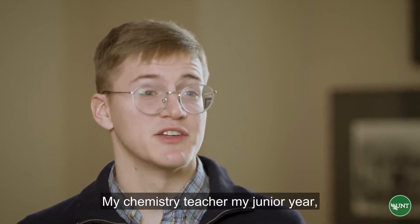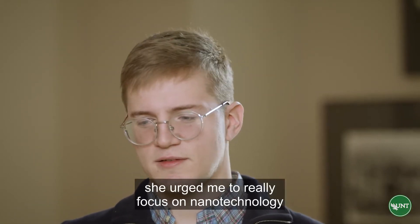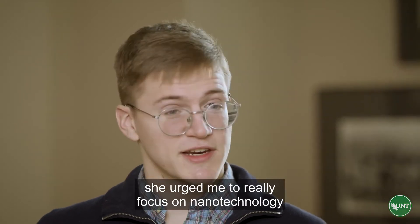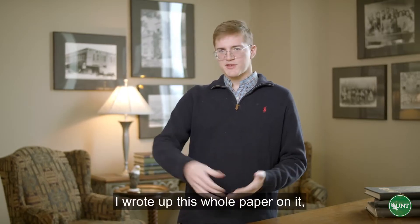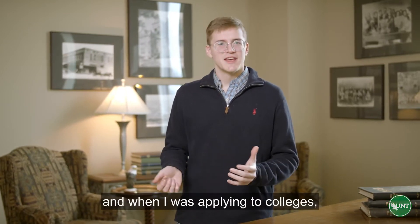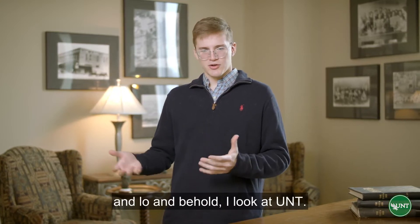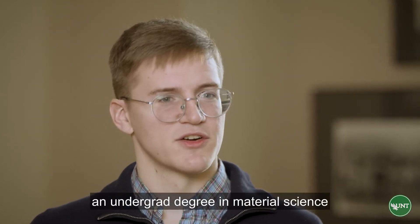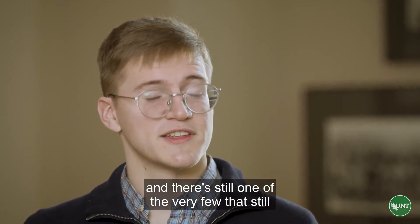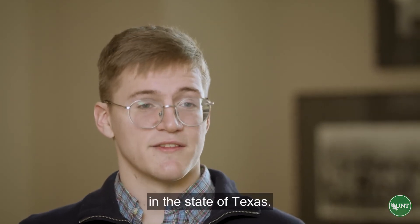I got into Materials Science in high school. My chemistry teacher my junior year urged me to really focus on nanotechnology since I had a burgeoning interest in it. I wrote up this whole paper on it, thought it was really interesting, and when I was applying to colleges I wanted to do nanotechnology — and lo and behold I looked at UNT. They were the first college to actually offer an undergrad degree in materials science.